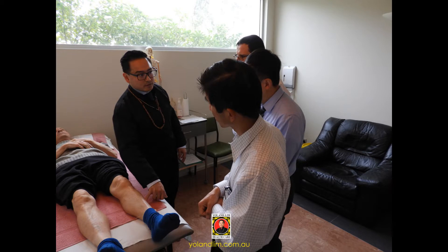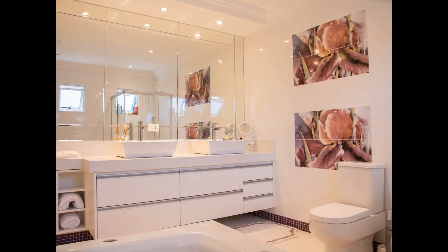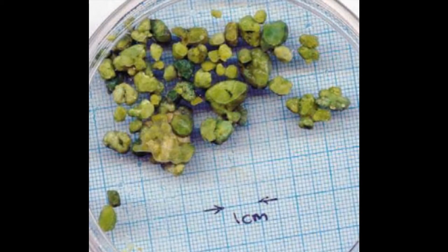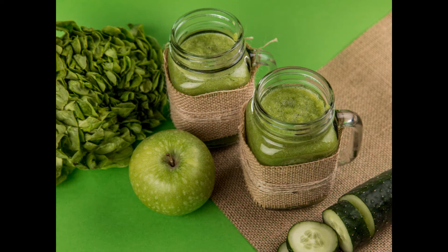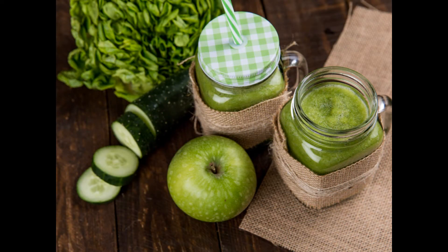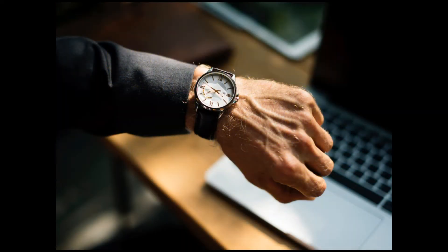I recently came across an interesting story of someone who stated that they had passed large gallstones in their stools. These were actually witnessed and they saw multiple green yellow masses in the toilet bowl looking like gallstones. He explained that he simply drank a combination of apple and vegetable juice, had no food, then finished it off with some olive oil and lemon juice and then he waited for the passing of these so-called gallstones.